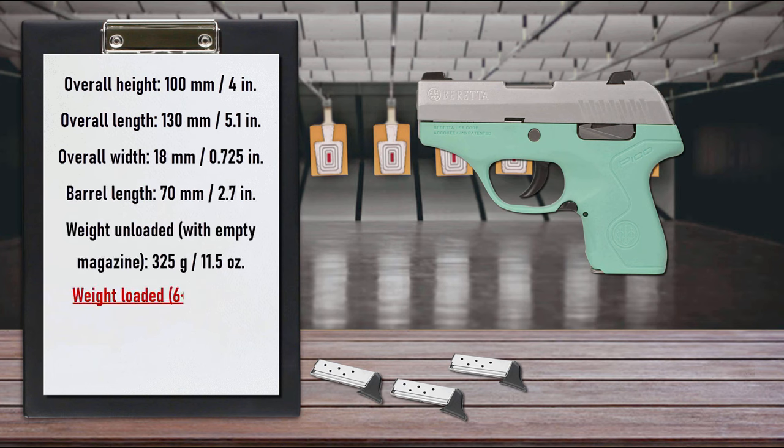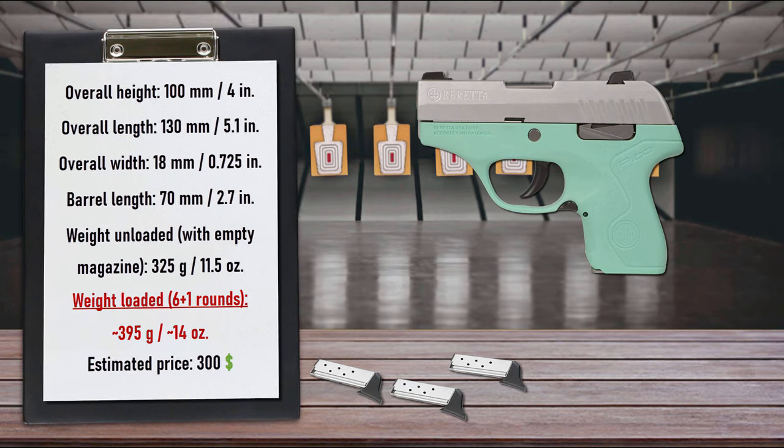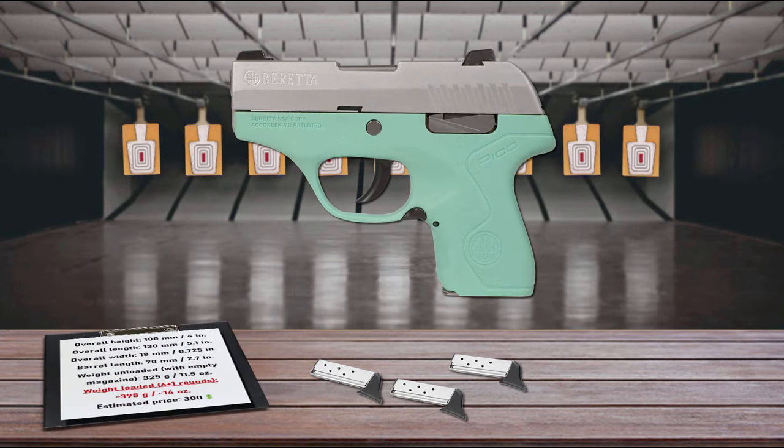The polymer frame is removable from the serial-number metal chassis and can be easily exchanged with other frames. The Pico's magazine holds six rounds and the slide locks open on an empty magazine. The Pico's flat profile, snag-free lines, and ultra-lightweight make it perfect to carry in a pocket, handbag, or belt holster. The pistol is quick to draw and simple to use in high-stress situations.